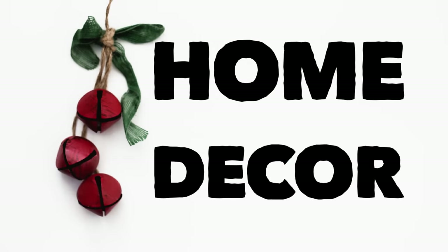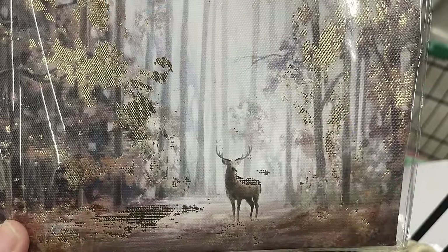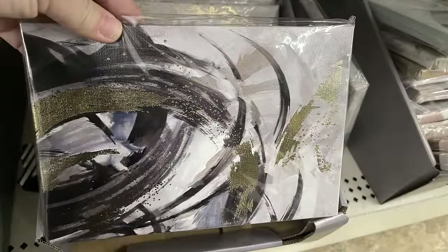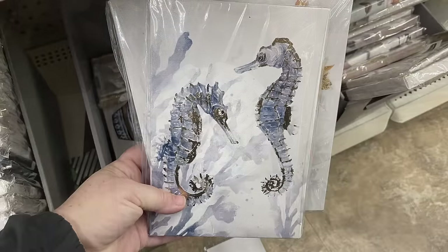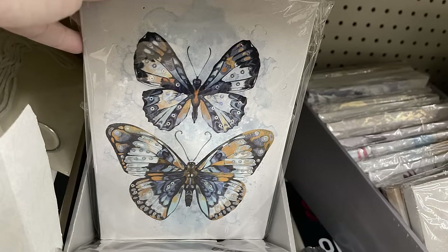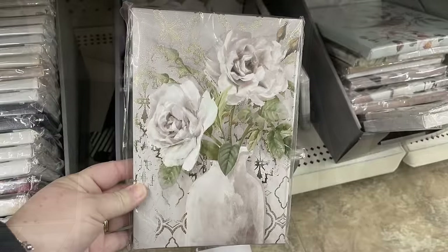Over in home decor, they have these large stretched canvas pictures in a long rectangle shape - you can hang them vertical or horizontally. They also have more squared stretched canvas pictures with gold accents, and some have shiny sequins attached as well. For example, the tiger has gold accent stripes, there's a marble geode look, an abstract design, and sea life including a sea star, sand dollar, and seahorses with little sequins. The floral and butterfly ones - some have sequins and some have the gold accent woven through.